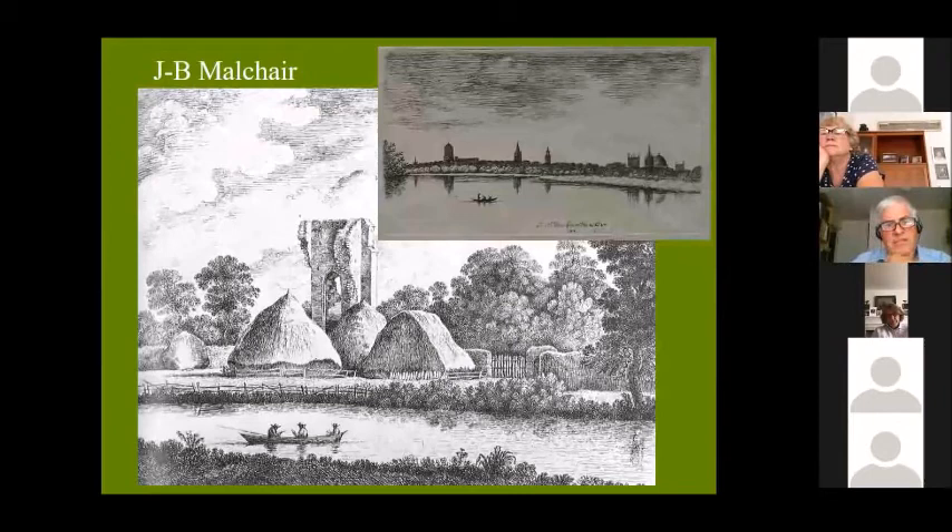The rivers also feature in art. Here is Jean-Baptiste Malchair, the German leader of the orchestra at the Holywell Music Room, who was also much more than an amateur artist — he taught art in Oxford in the late 18th century. There's a magical view of probably him on a drawing expedition, sitting in a boat past the ruins of Godstow Nunnery. Being Malchair, he's actually more interested in the haystacks than in telling us about the archaeology of that tower, which is no longer standing.